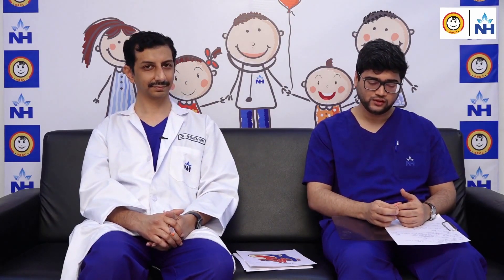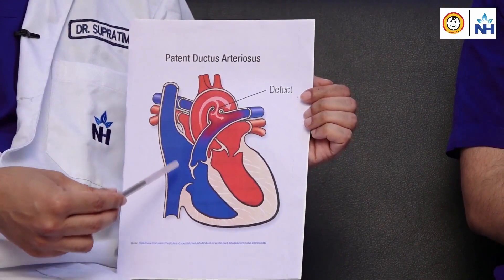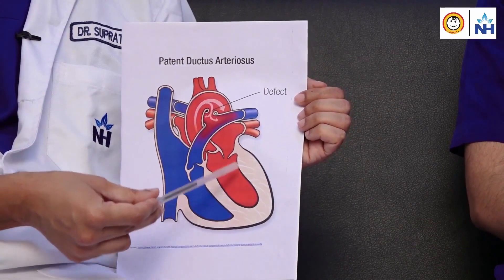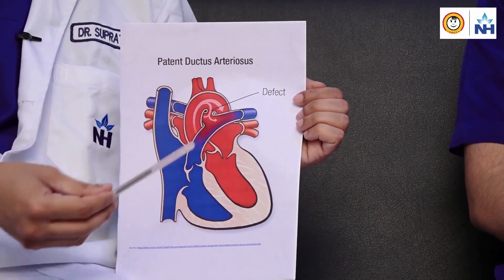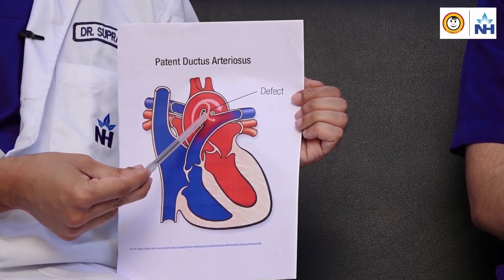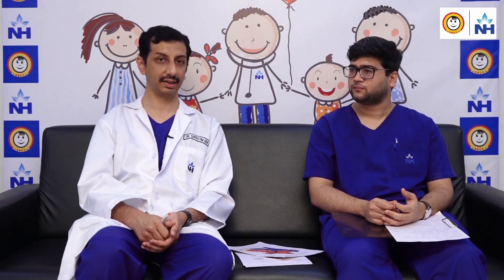My first question is: what is exactly patent ductus arteriosus? Patent ductus arteriosus, also known as PDA — in the normal heart, on the right side we have impure or blue blood flowing into the lung artery, and it comes back to the left side where pure blood flows into the aorta, which is the body artery. When a baby is born there is a communication between these two vessels — that is known as a PDA. Normally within a few days of life the PDA closes off spontaneously. In patients where it remains open, we call those patients as having patent ductus arteriosus.